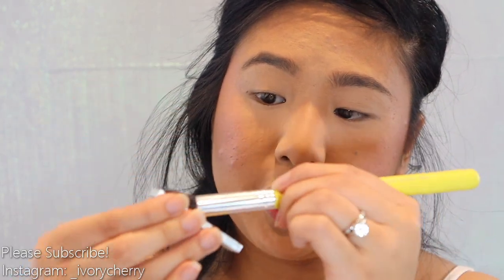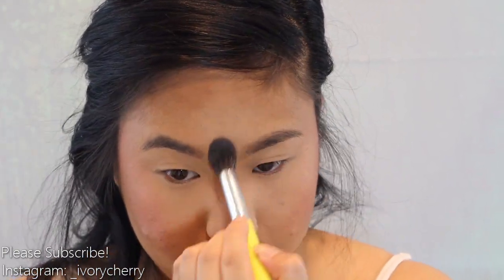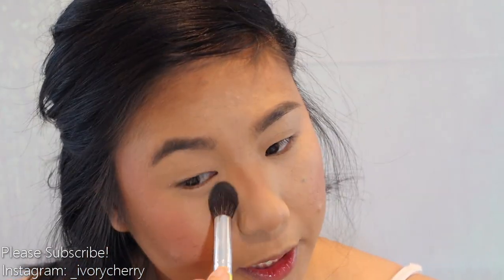Next, with the Mint Pear M64, I'm going to take this banana shade and use it to brighten my under eye — basically everywhere that we applied concealer: the bridge of my nose and my chin as well. Our base is done, so we're going to move on to the eyes.